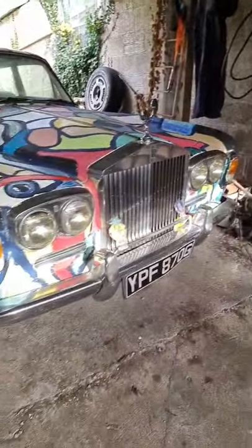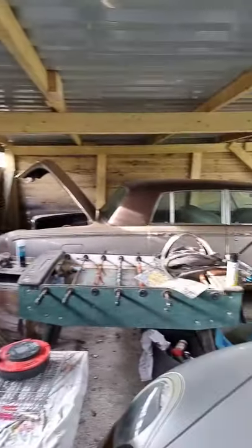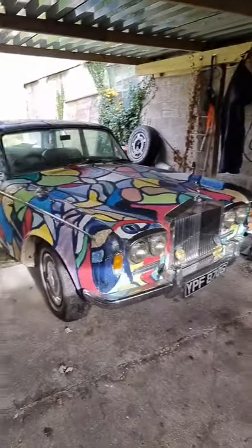We found this Rolls Royce here in some mad, mad colours, and next to that there's a Porsche. Over here is another Rolls Royce — absolutely unreal, have you seen that? No way.